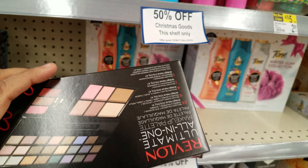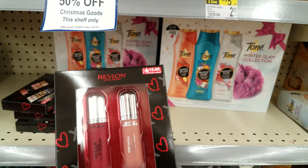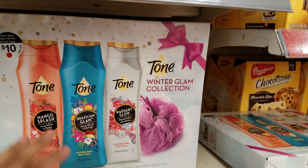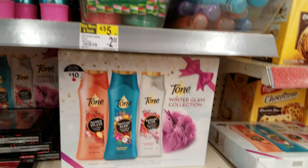Here's a Revlon — $12.99, 50% off that. Here is $15.99 — really cool. And what is this? Oh, Tone. I haven't heard of this brand, but it's going to be $5 — 50% off that.